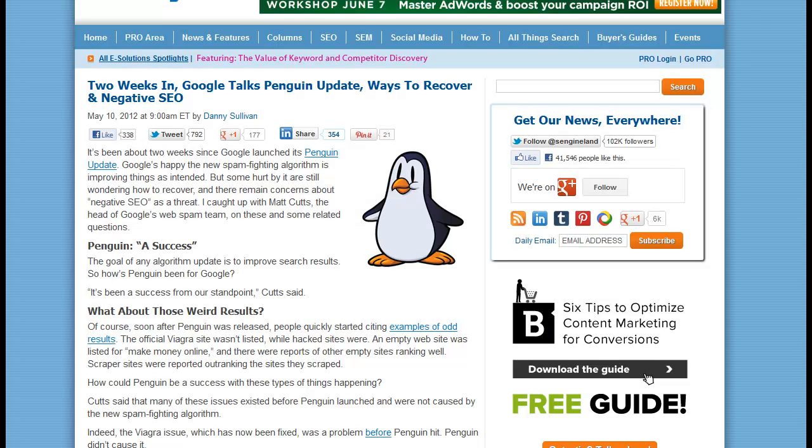Hey, Matt here. I want to talk about the Penguin update — how you can recover, things not to do, things to do, all the good stuff. I've got a lot of emails and messages from people asking if ScrapeBox, ScrapeJet, and tools like that are safe to use after Penguin. No tool out there that I know of, including ScrapeBox and ScrapeJet, is necessarily a problem in and of itself — it's how you use it.